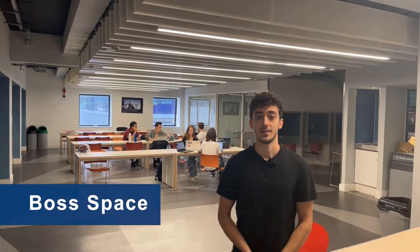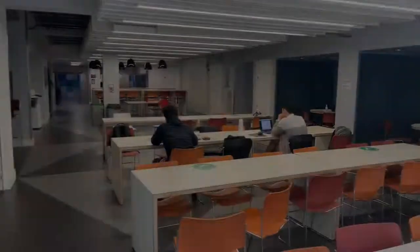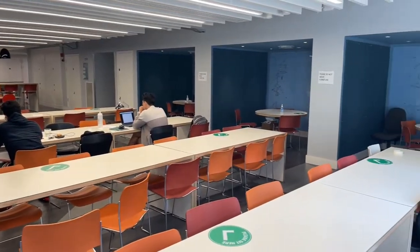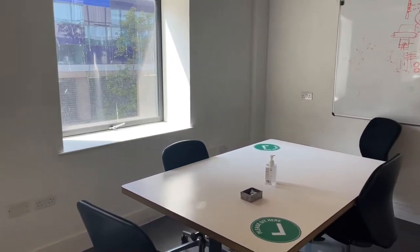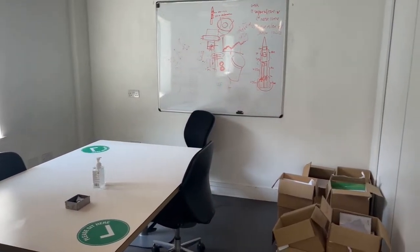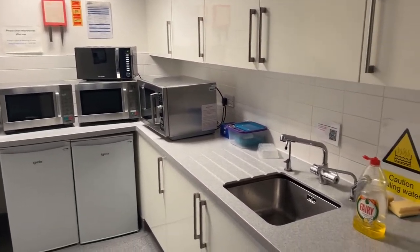Welcome to the Boss Space. This is a collaborative area with both MechEng and CivEng as well as the Aero Department. It's a great place to get work done as we have lots of tables so you can work in your groups. We also have meeting rooms, which is great for group meetings. We have a kitchen over there where you can heat up any food from home — it's also a great place to grab a bite and talk to friends.